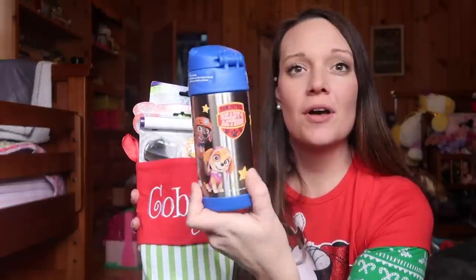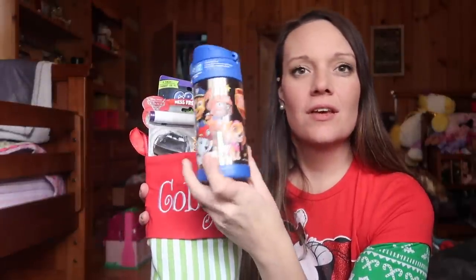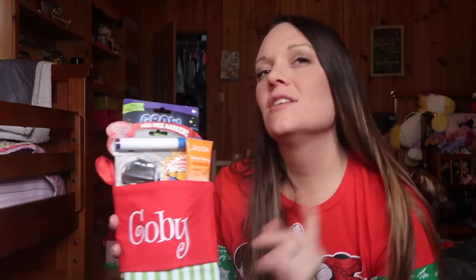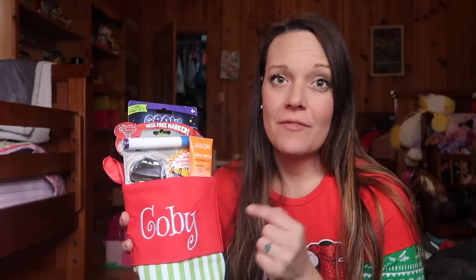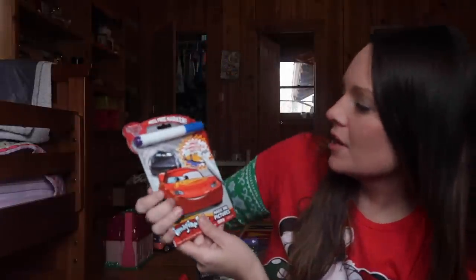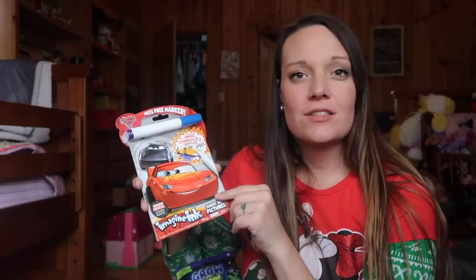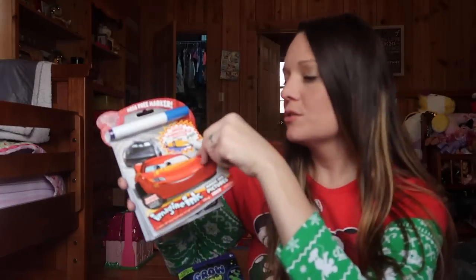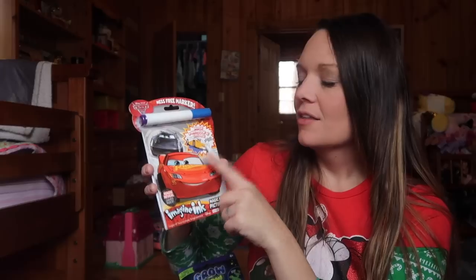First up is my one-year-old, almost two in January — Kobe. Here is Kobe's stocking. I got him this Paw Patrol stainless steel cup; we can never have enough of these. I got him kids' Jason's fluoride-free toothpaste, and a mess-free marker set — I really like these because he likes to use markers but it only goes directly onto the page with no mess.